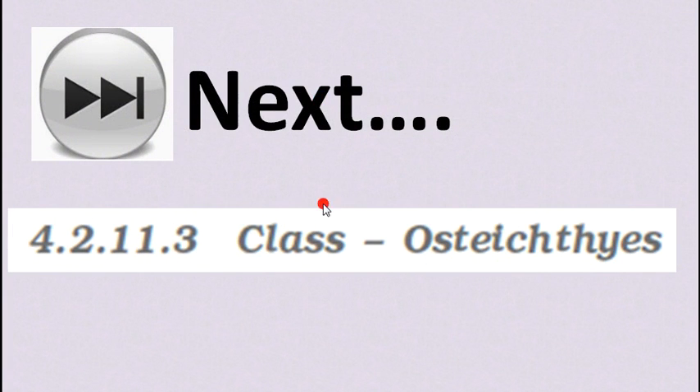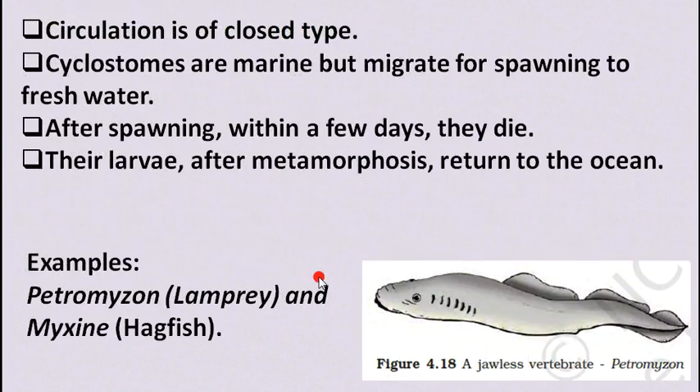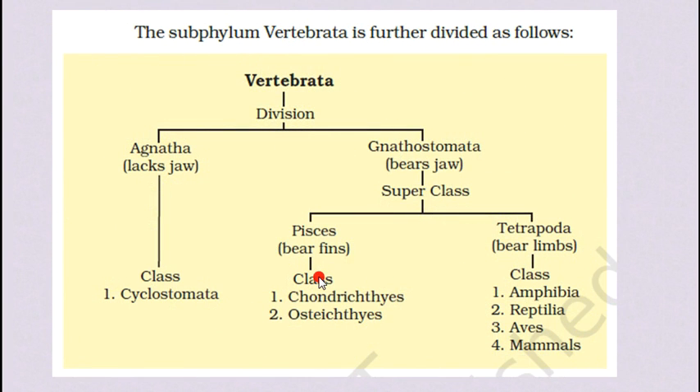In the next lecture we will study class Osteichthyes. So far we have studied Vertebrata, and within Agnatha we covered Cyclostomata, and within Gnathostomata we covered Chondrichthyes. Next lecture we will cover Osteichthyes, and then we will study Tetrapoda and all its classes. Thank you guys, Jay Swaminarayan.